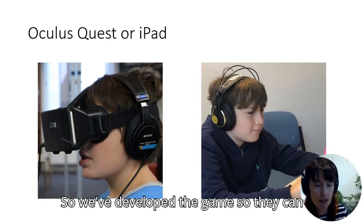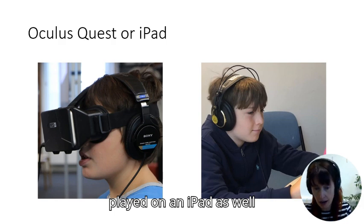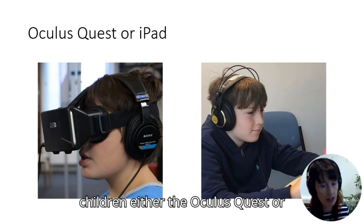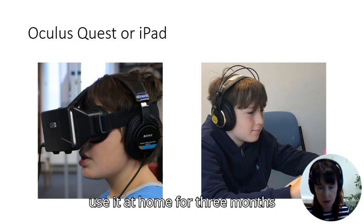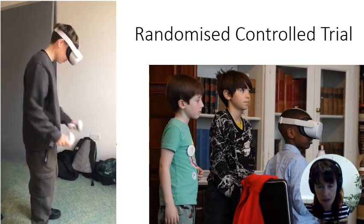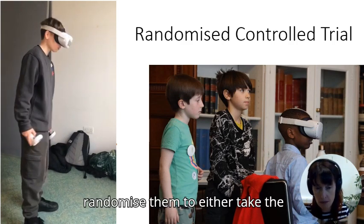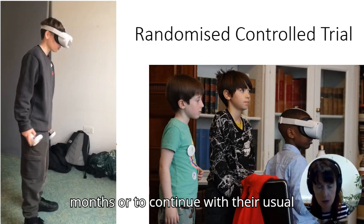The games can be played on an Oculus Quest headset, or on an iPad for smaller children or children who don't want to use the headset. For the trial, we are lending children either the Oculus Quest or the iPad and asking them to use it at home for three months, playing the games we set up for them.